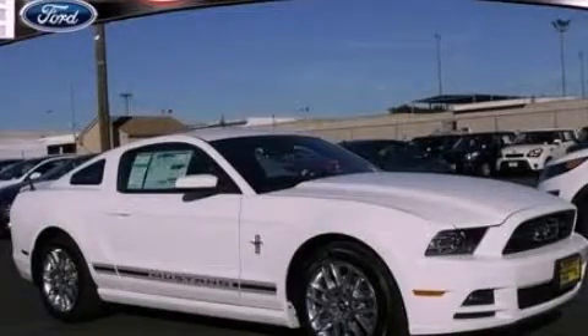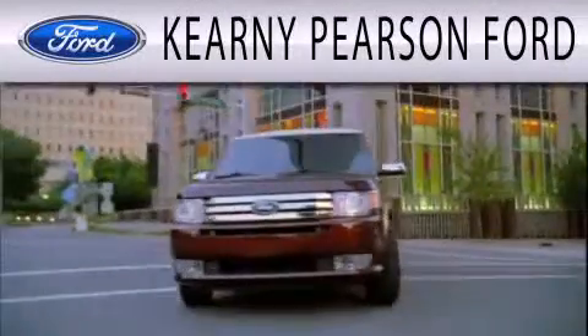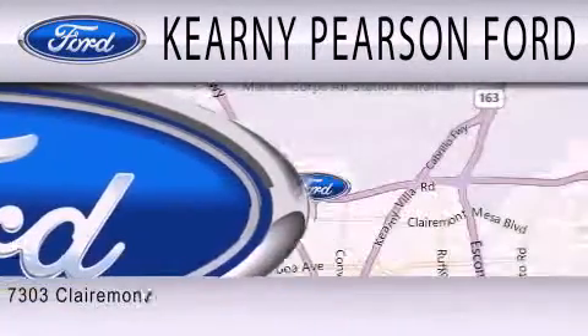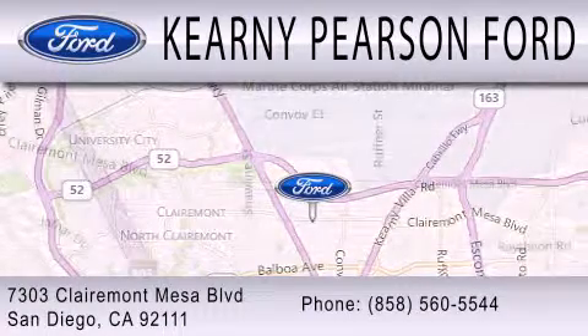Please call us today for more information on this great vehicle. Kearney Pearson Ford is dedicated to doing everything possible to ensure that the experience you have selecting your next vehicle is as pleasant as possible. We are located at 7303 Claremont Mesa Boulevard in San Diego.